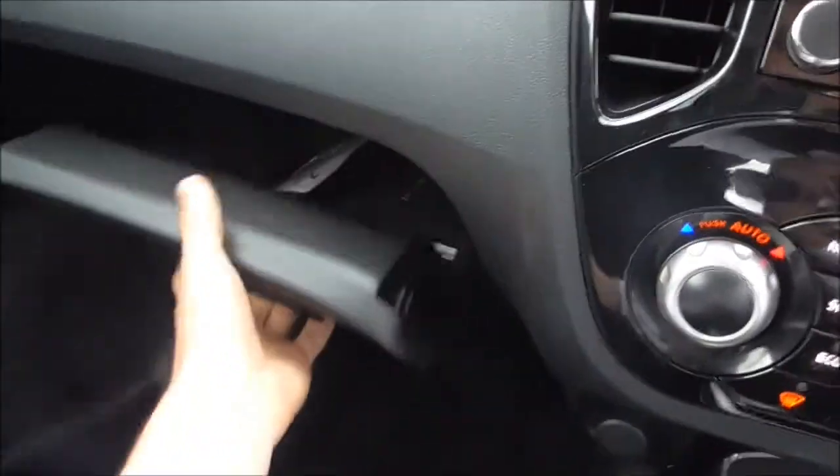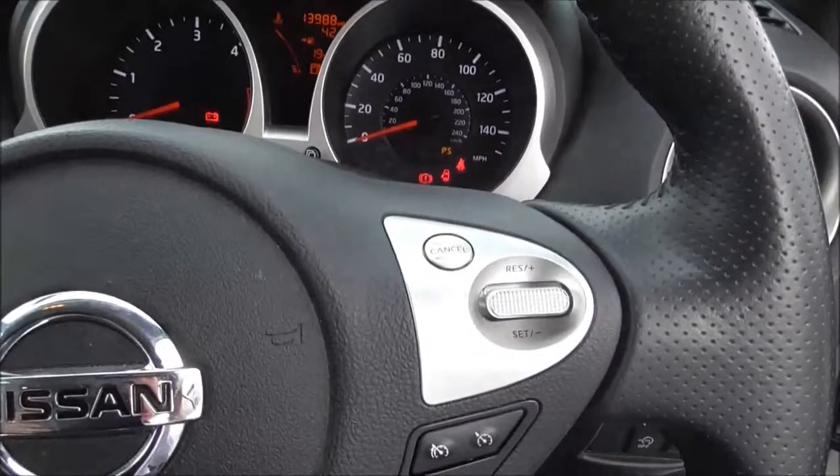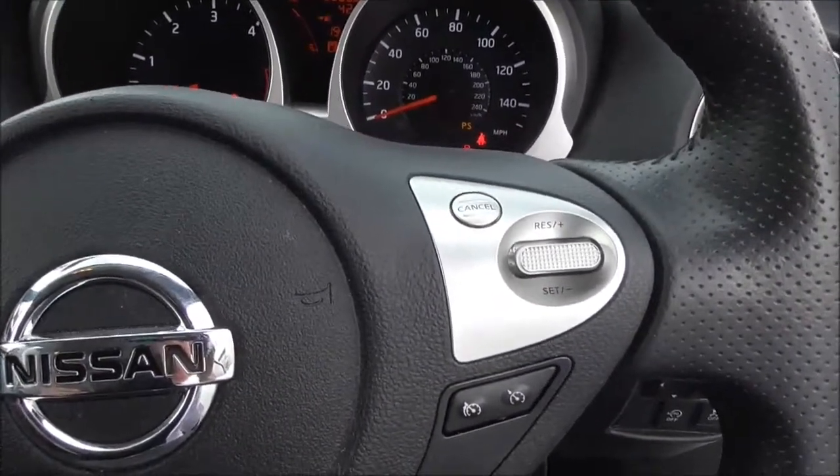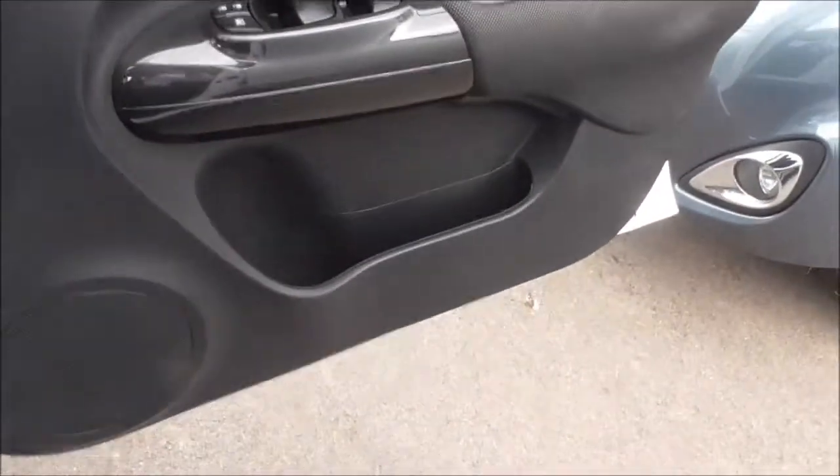Down here we have a nice glove box. We do have cruise control and speed limiter on this vehicle, and as you can see it is all in lovely condition.